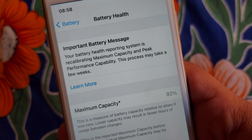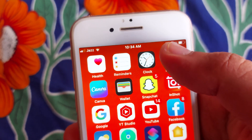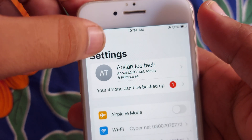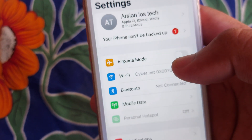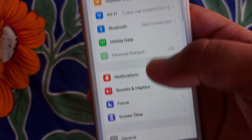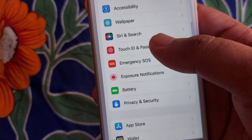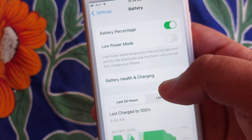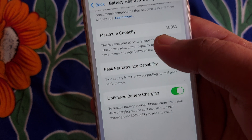We are going to fix that. Go back to the main menu and after that you have to open Settings. After opening Settings, you have to scroll down and here you will get the option of Battery — tap on that. After that, click on Battery Health and Charging.